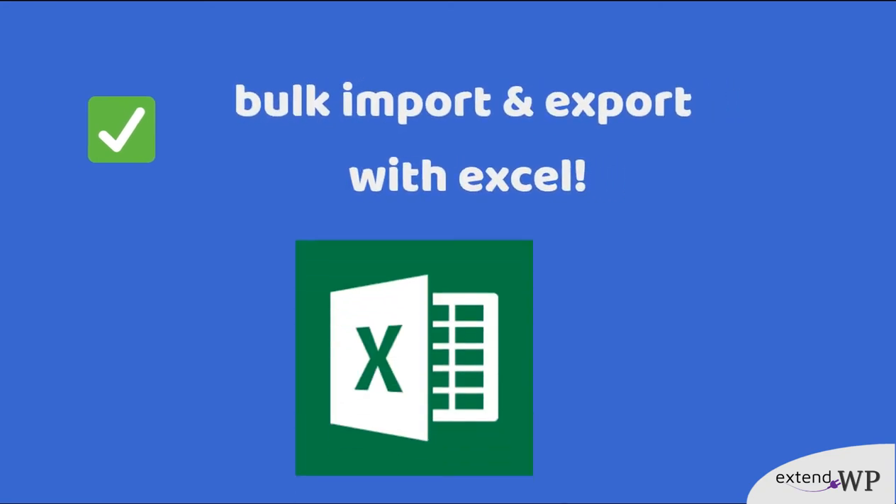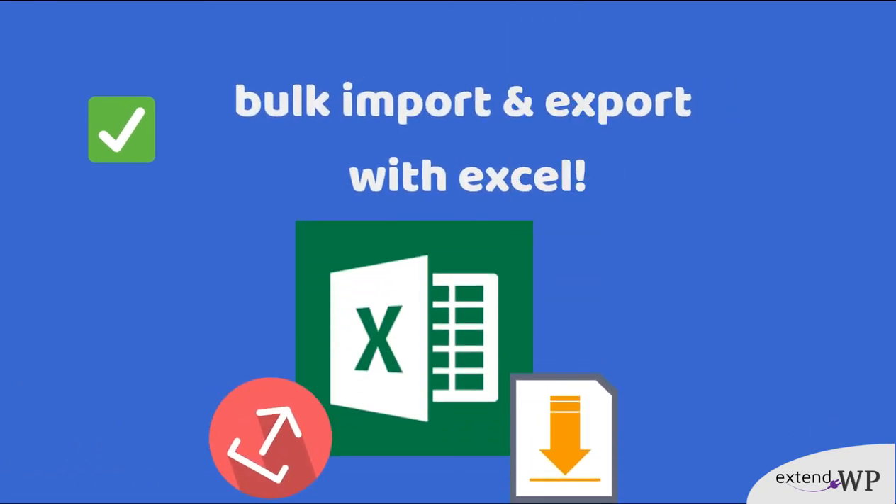Use the power of Excel and easily import and export products, transactions, appointments, customers and vendors. This way you will keep the records you need.